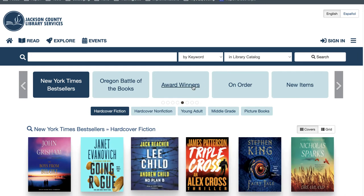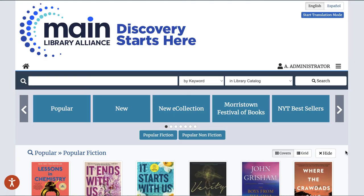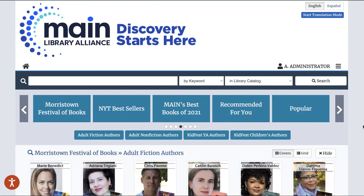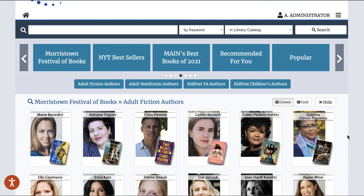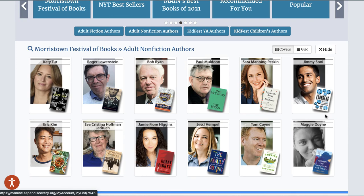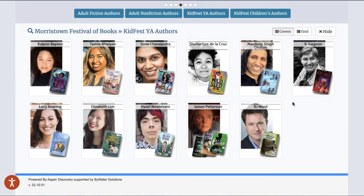They have award winners and items from their Spanish language collection. The Maine Library Alliance created a browse category to feature authors from their community event, the Morristown Festival of Books. They created these browse categories using lists and uploaded custom cover images with photos of the authors to make them even more unique and visually appealing.